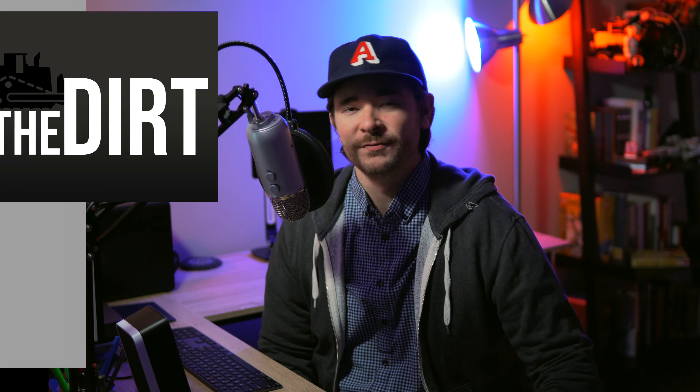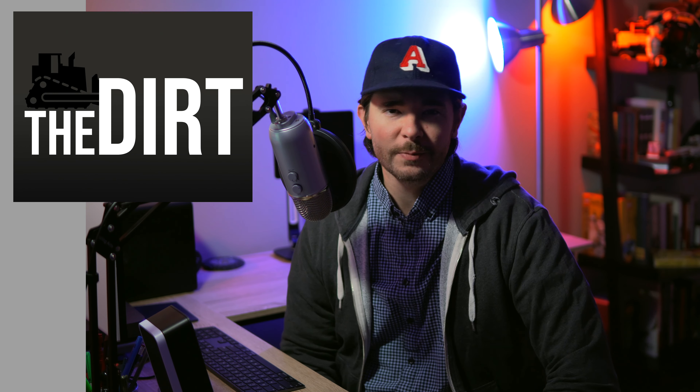What's going on, everyone? I'm Wayne, and you're watching Equipment World. Welcome into another episode of The Dirt, the video podcast that brings you interviews and discussion on the latest heavy equipment, trucks, and construction industry trends.